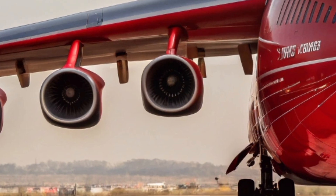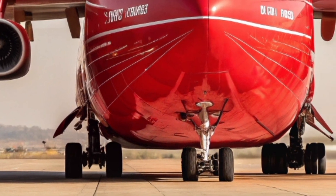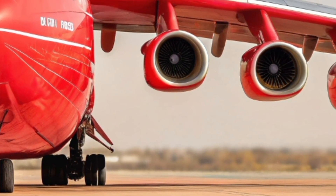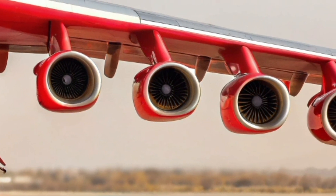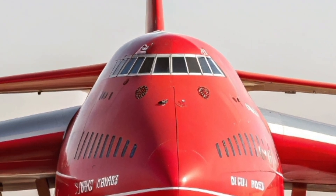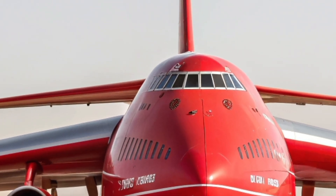Despite its size, the An-225 demonstrates remarkable handling characteristics for a heavy lift aircraft. Advanced flight control assistance and refined landing gear systems allow it to operate from specially prepared runways while maintaining stability during taxi, takeoff, and landing.